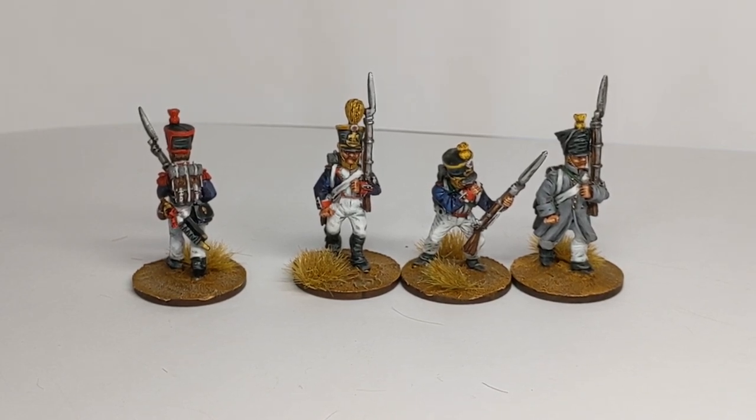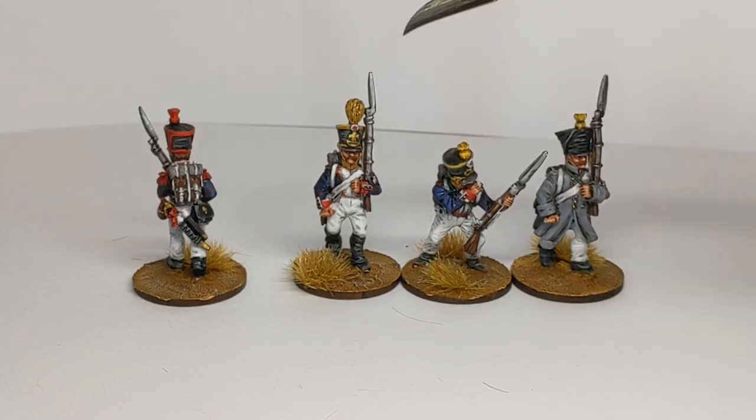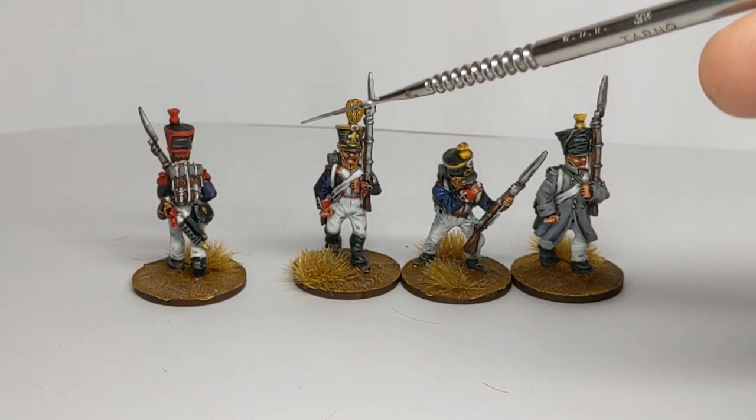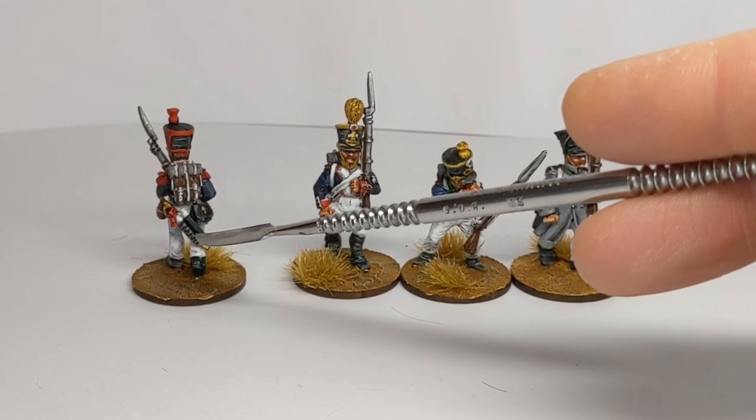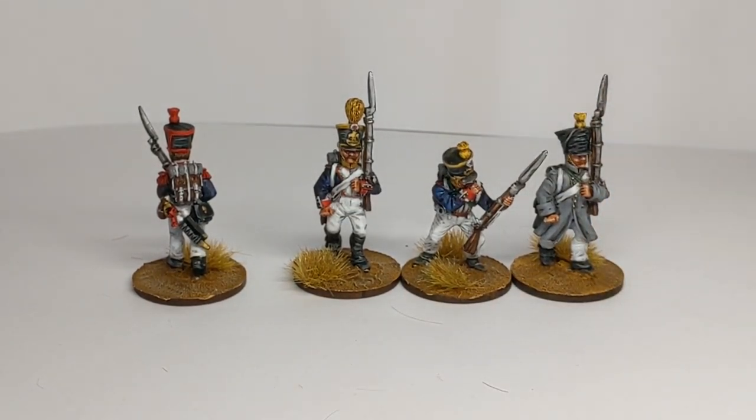On the opposite flank to the grenadiers we'd have the Voltigeur company, and again we see a dress uniform, campaign dress and a greatcoat option, with that large tufted plume there. One interesting thing that the Front Rank miniatures offer is Voltigeurs without epaulettes and without the short sword — the sabre briquet, if we're trying to pronounce French badly. The 1812 regulations asked that Voltigeurs dropped both the short sword and the epaulettes from the uniform, but quite often colonels of regiments ignored that order. Front Rank offer the option to have them without the epaulettes or the short sword, so a nice choice there.